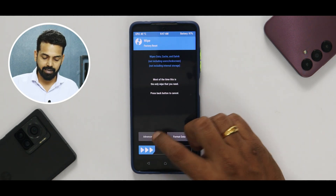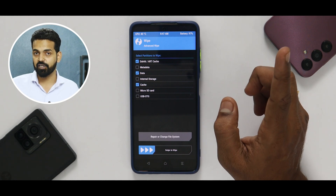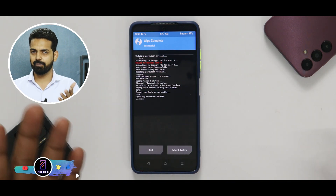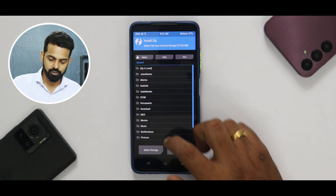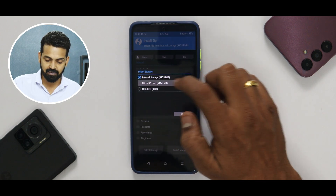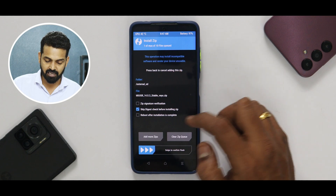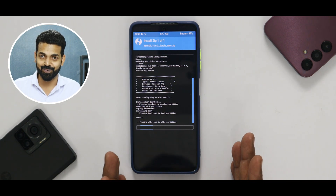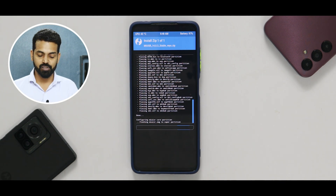Let's go to Settings and increase the brightness a little so you can see things better. Go to Wipe, Advanced Wipe — wipe Dalvik, Data, and Cache, but don't wipe internal storage as that's where our ROM file is. For me it's on the SD card. Let's go to Install, select the SD card, and select the ROM — MIUI SR 14.0.3 stable. It's not me saying it's stable, it's the developer or ROM porter, and I really hope it is.